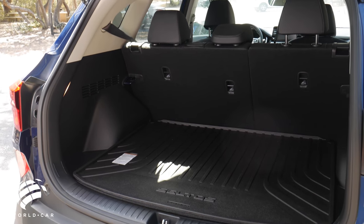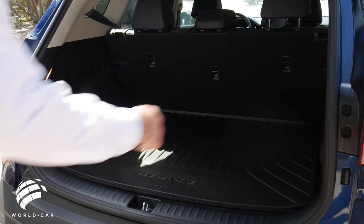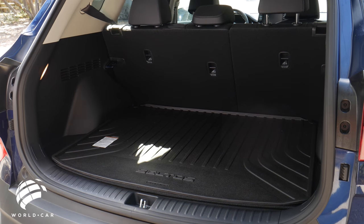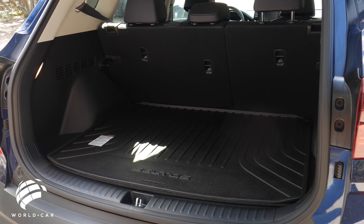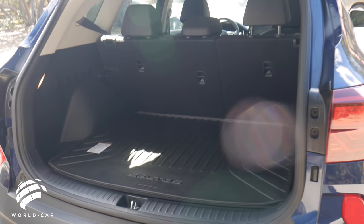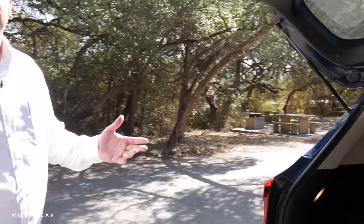Also notice how wide the cargo opening is — it extends almost completely to the sides of the cargo area. So if you have a stroller or a wider object, you don't have to lift it up, over, and down. It slides in seamlessly, which just makes life a little bit easier. You may not notice it now, but if you ever trade to a vehicle that doesn't have it, it's something you'd definitely appreciate.